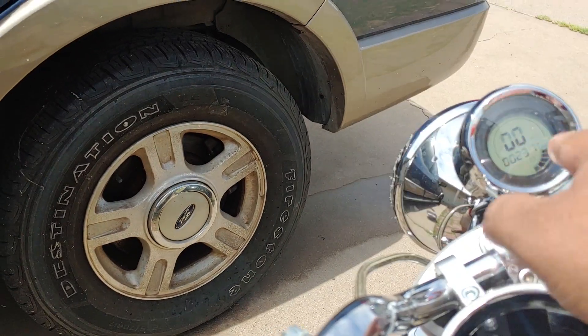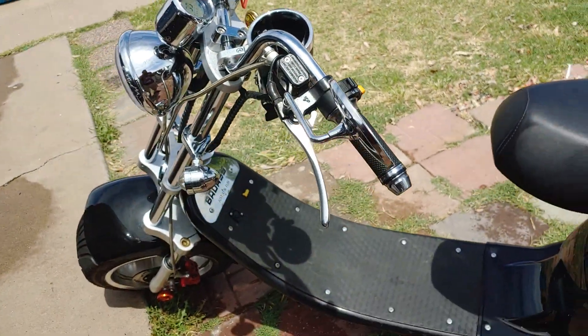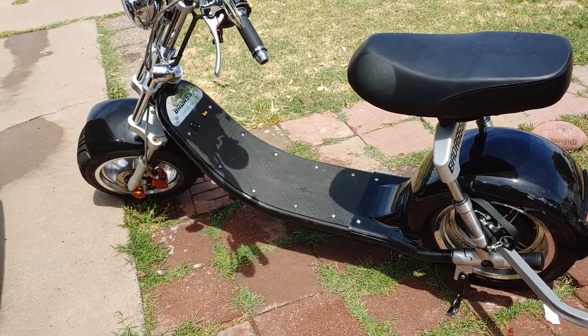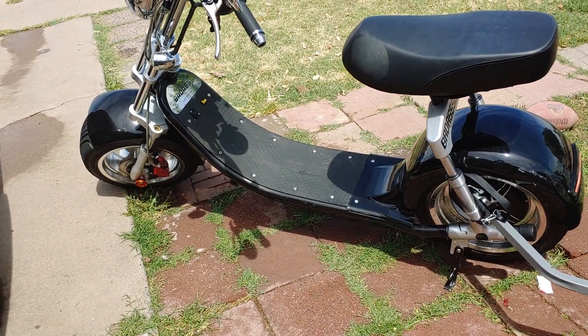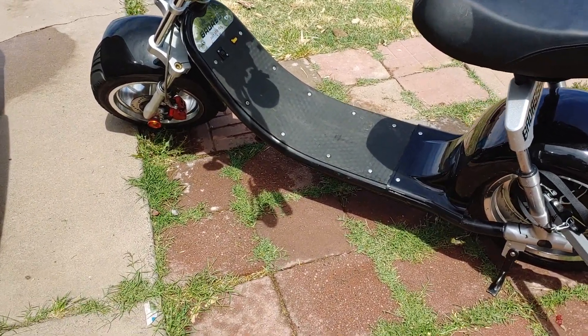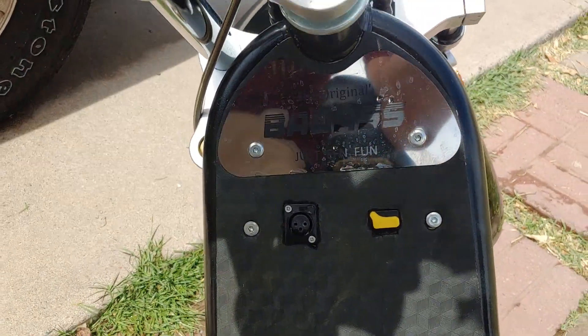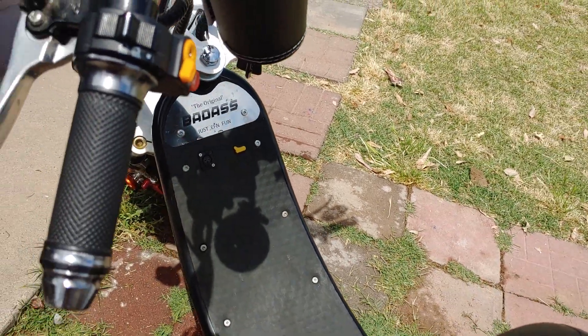There's the speedometer that lights up at nighttime. It's a pretty good scooter — I love it. I just got this maybe a week ago. It takes about eight to ten hours to charge. It has a nice little plate right here that says 'The Original Badass' — and something like 'Just Effing Fun.' I don't know if you can see that.